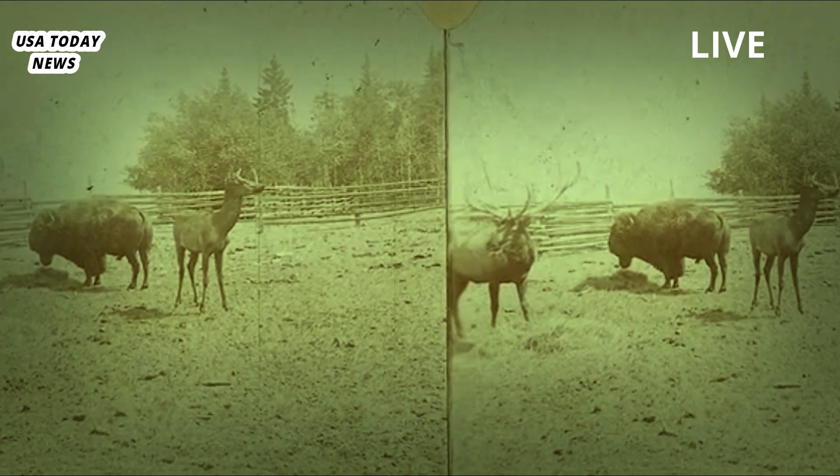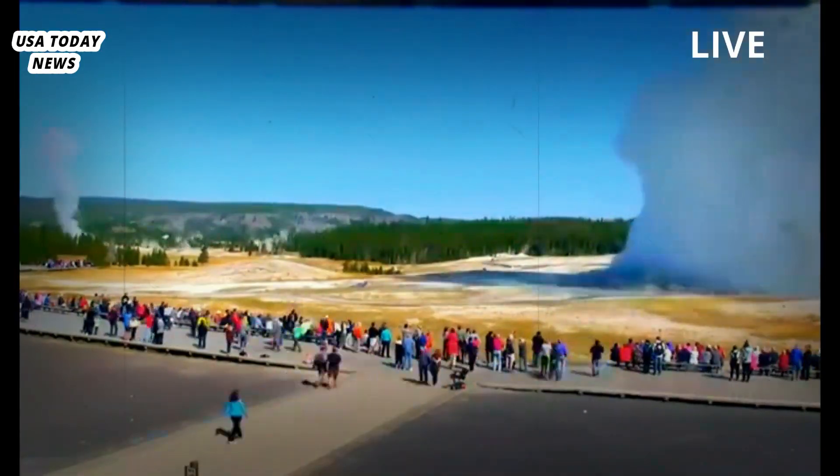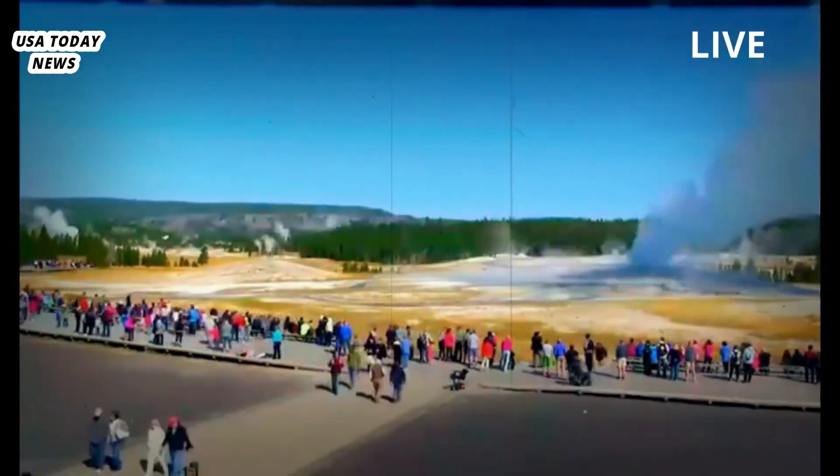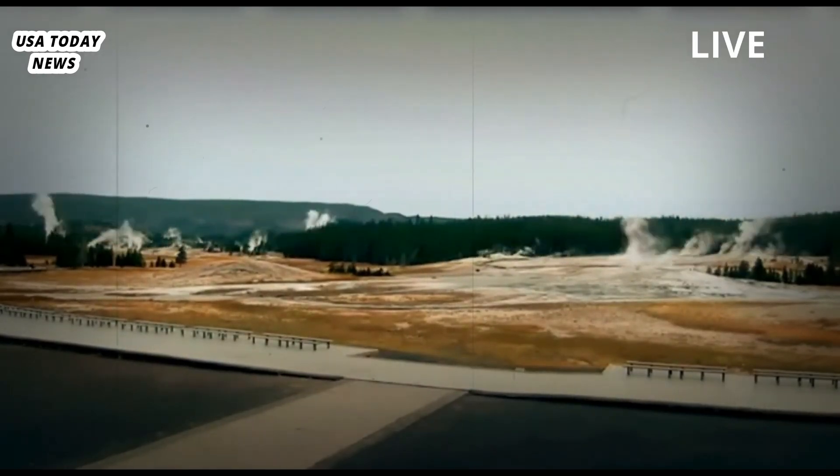Yellowstone National Park is a North American hotspot for wildlife. The park's mountains, forests and meadows are home to the largest concentration of mammals in the lower 48 states, including the native bison and a restored population of gray wolves.